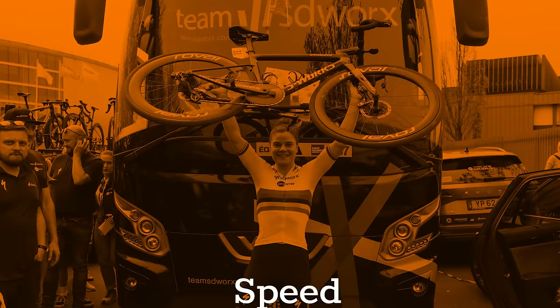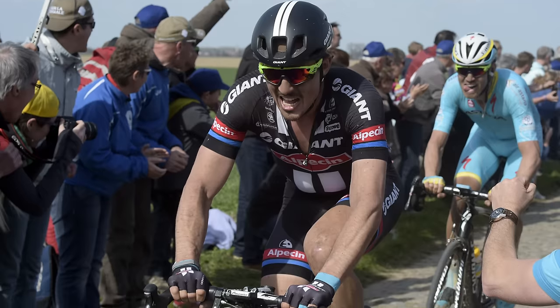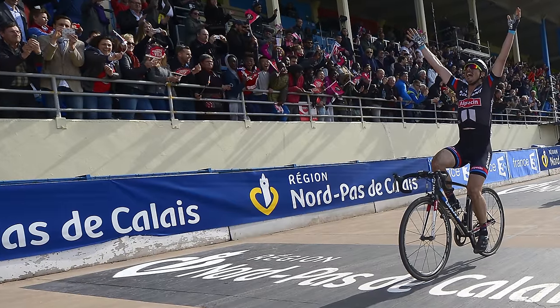Let's start with speed. Paris-Roubaix has got fast — real fast. When John Degenkolb won in 2015, the average speed was 43.5 km/h.